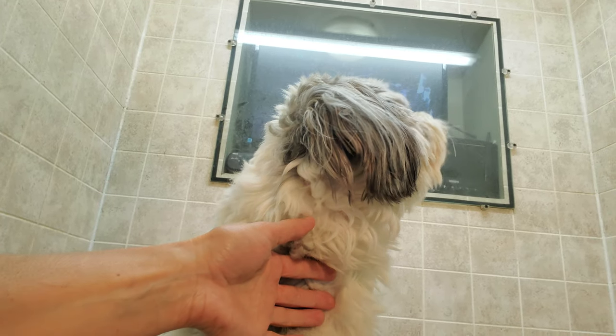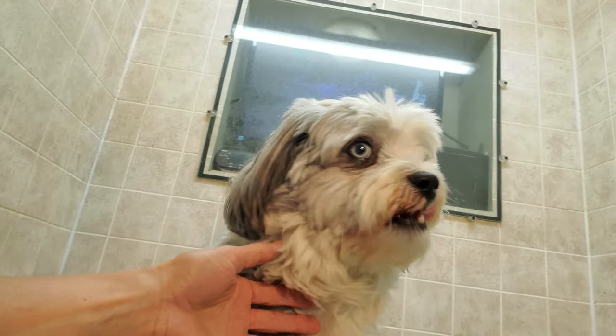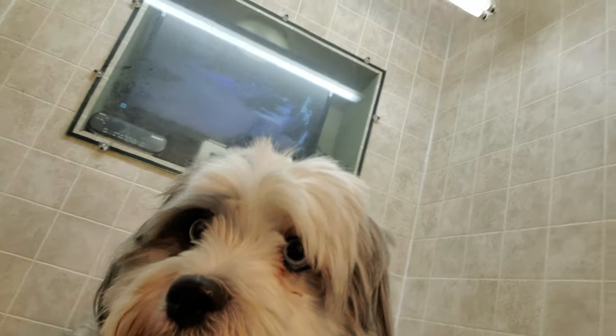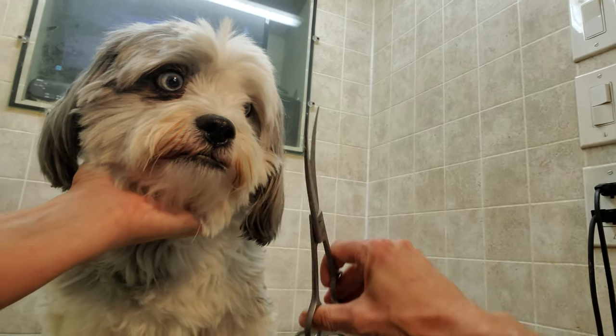Hi everybody, this is Lisa from Canine Clips. I just wanted to give you a short video of Daisy here and just to showcase her beautiful blue eyes that are very unique on a Shih Tzu Bichon Cross. I just wanted to give you a look at them as they're very unique to see when grooming.